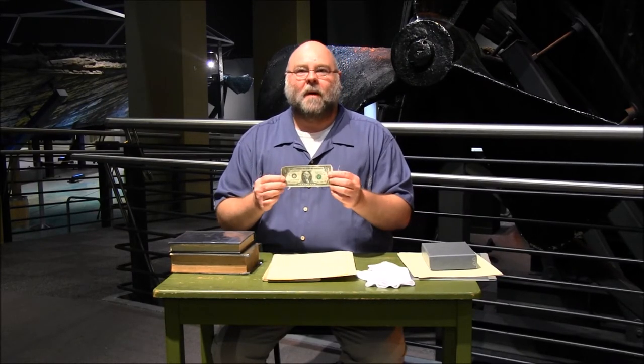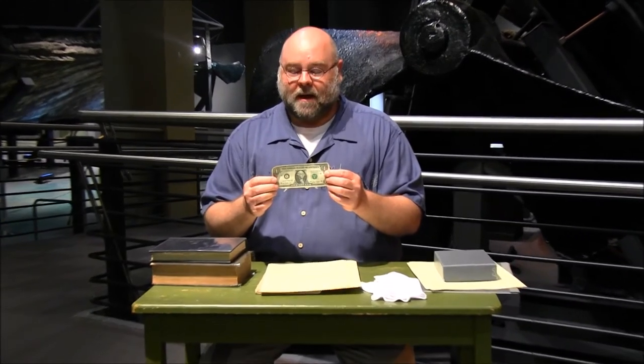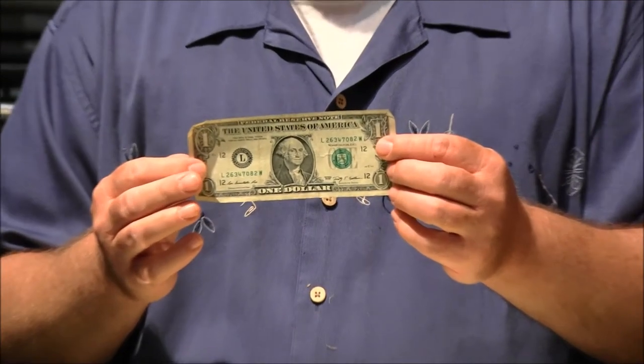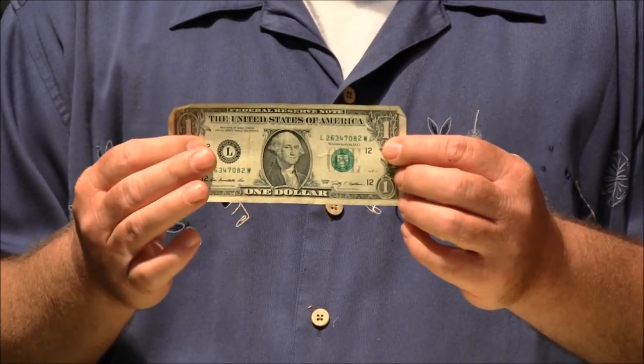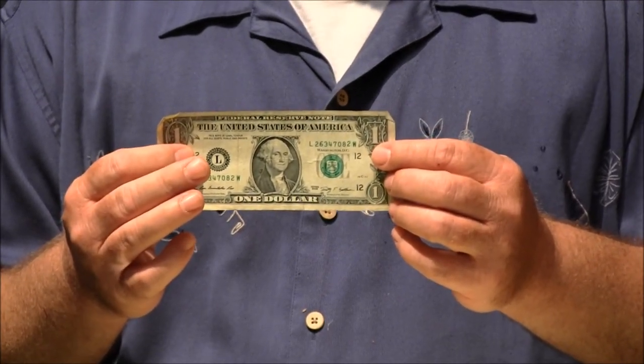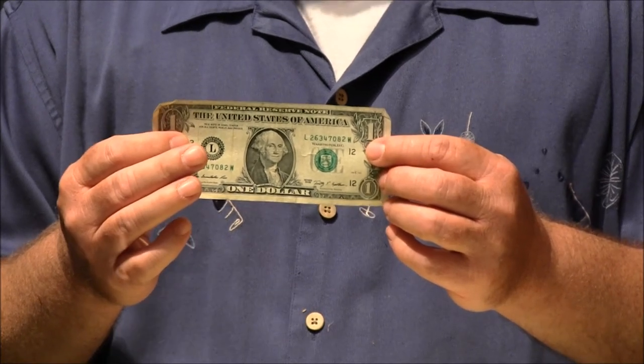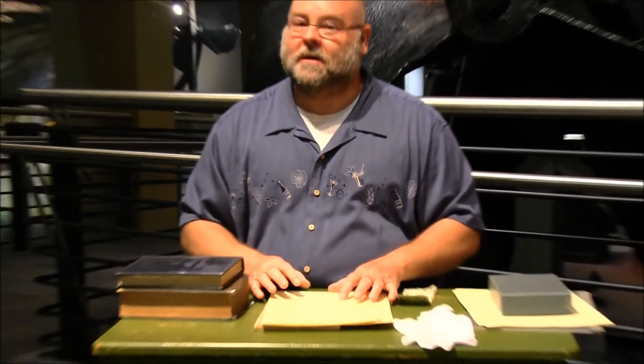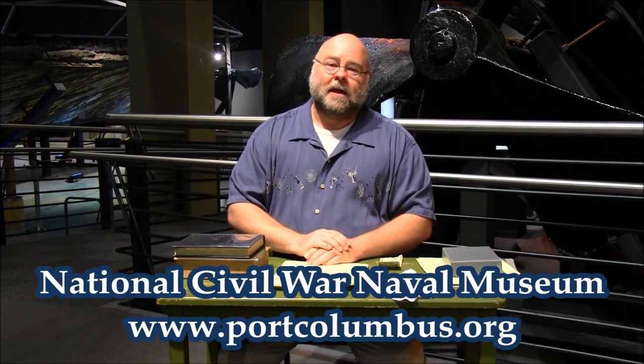You might wonder why I have a modern dollar bill out — we still print money on cotton rag, so this is actually archival quality paper. Look for these different types of materials around you. These are some of the considerations we take in the preservation and display of paper objects. I'm Jeff Seymour at the National Civil War Naval Museum — come see us.